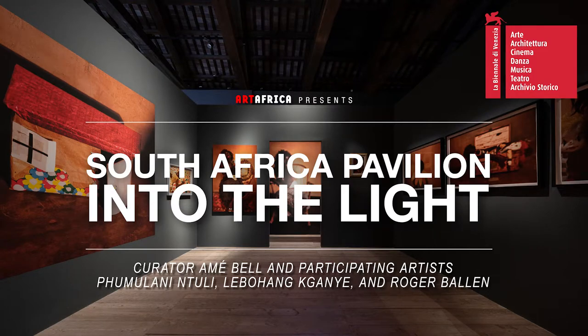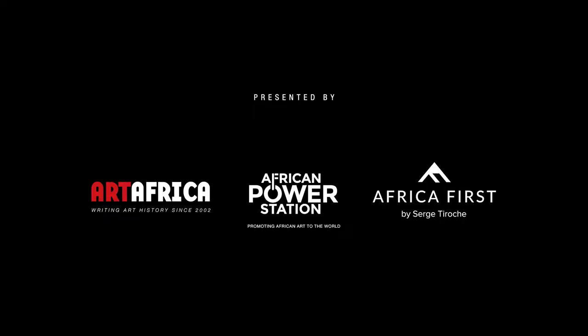Amey Bell, curator of the South African Pavilion entitled Into the Light, introduces the exhibition, and we talk to participating artists Pumlani and Tuli, Lebohang Gagne, and Roger Ballen.